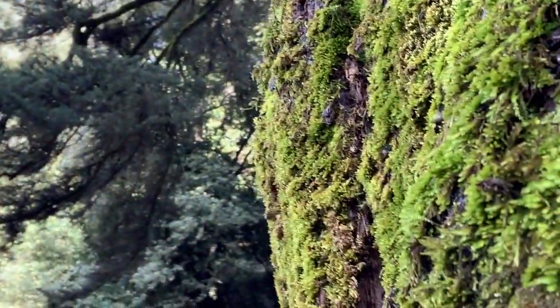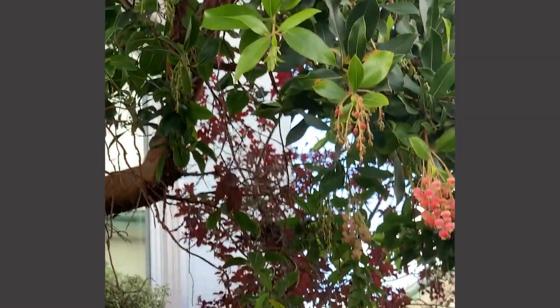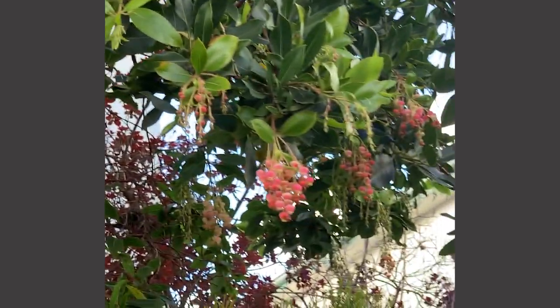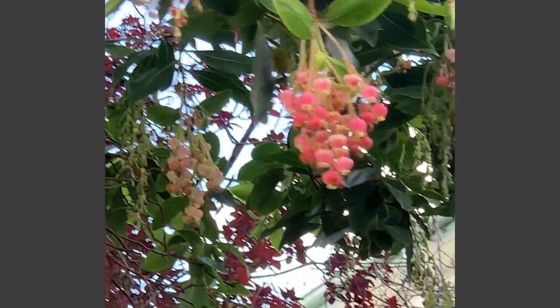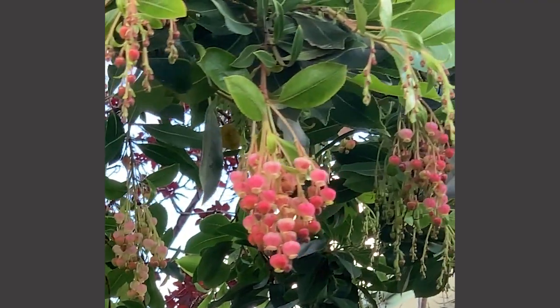What else does it remind you of? My blanket. Of your blanket — in what way? It's green and fuzzy. Green — oh yeah, your blanket is green and fuzzy. What are you looking at? It reminds me of mold. Mold — yeah, mold is another interesting thing. There are cool flowers here. They're like little lanterns. Yes, they remind me of lanterns. They remind me of grapes. Oh, or grapes? Pink grapes.